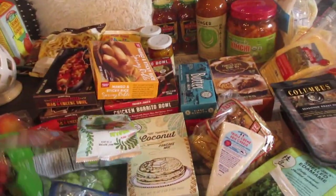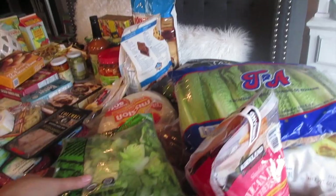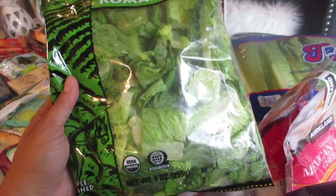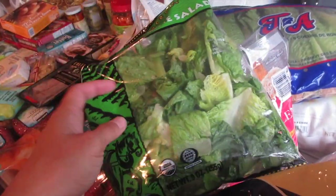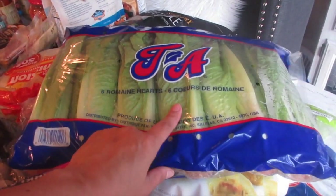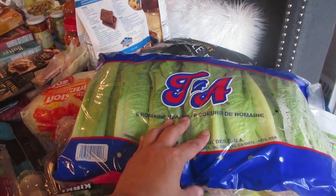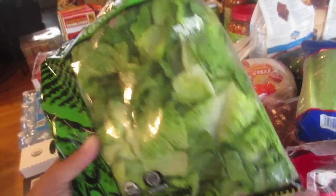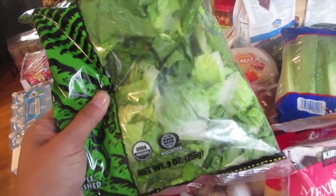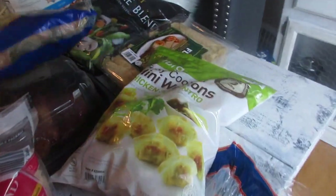I like to buy my lettuce at Costco for salads or sandwiches. I bought one at Trader Joe's two or three days ago and it's already starting to wilt. The Costco one is about $3.49–$3.99 and lasts a week to a week and a half if you seal it well. I still buy the Trader Joe's ones when I just need something for the night or next day.